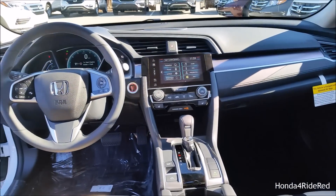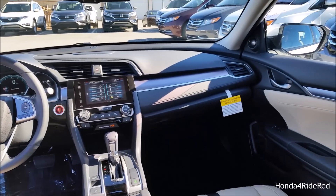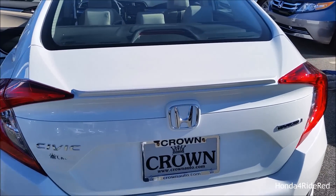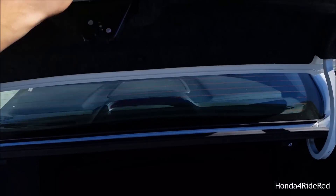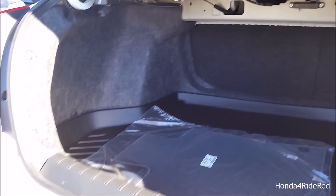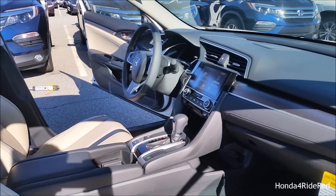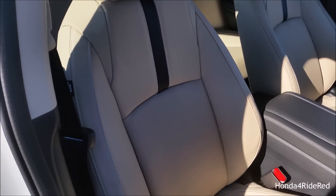Now you can get a better look at the entire dashboard — very updated, modern, and extremely premium feeling. To take a look at the trunk, you can open it using the button on the key fob, the button on the back, or the button on the door. This does have 15.1 cubic feet of cargo space — definitely plenty of storage. The rear seats also fold down flat. And here's another view of the entire interior and the very nice looking seats.